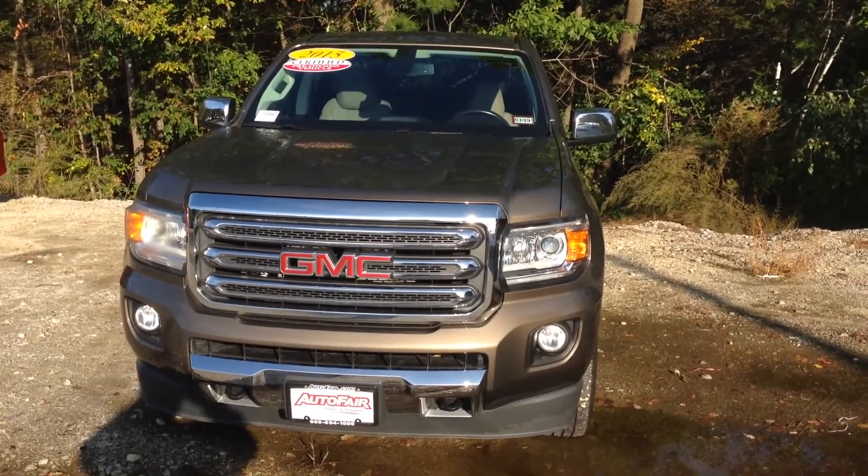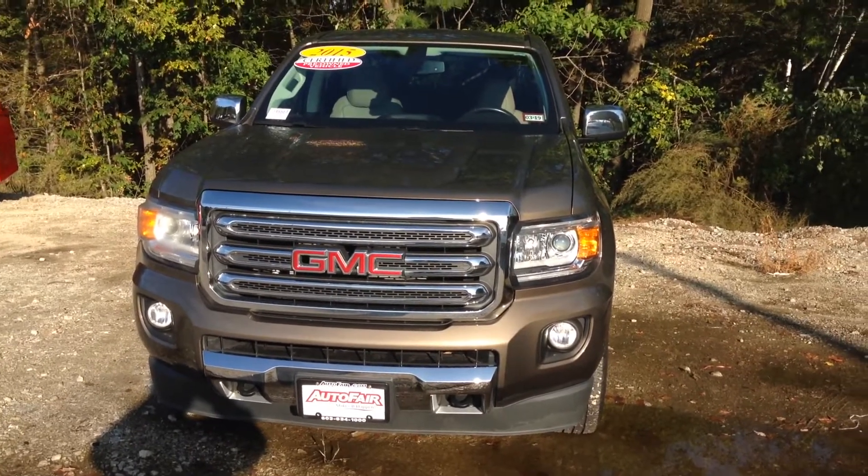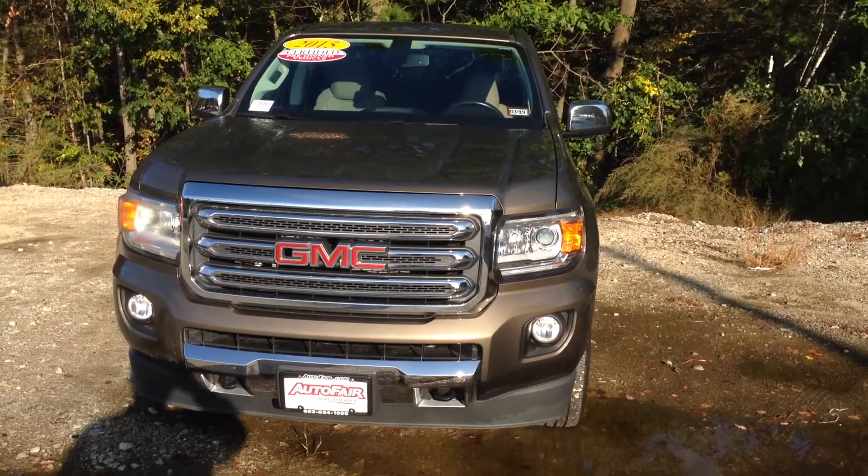Good morning Stephen, BJ Thompson over at Auto Fair Honda in Manchester, New Hampshire. Just making you a quick video on the 2015 GMC Canyon SLT.